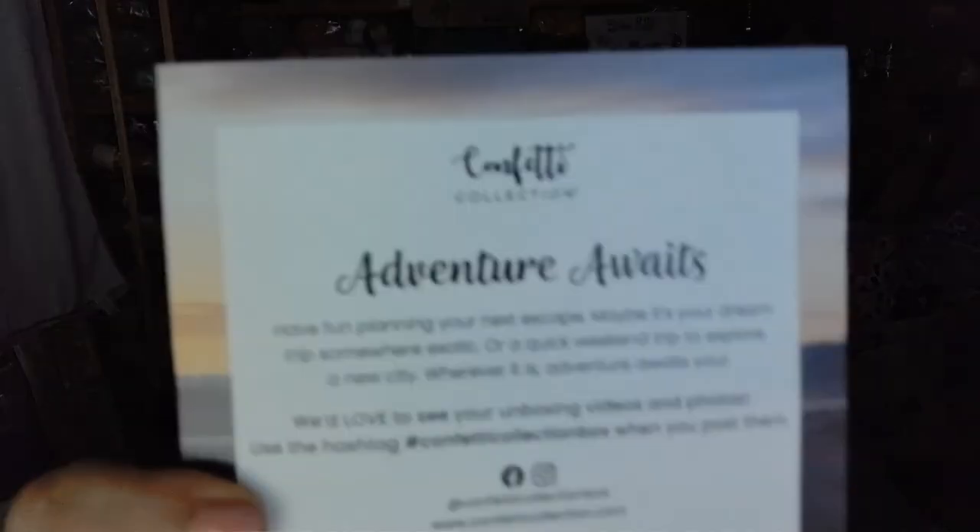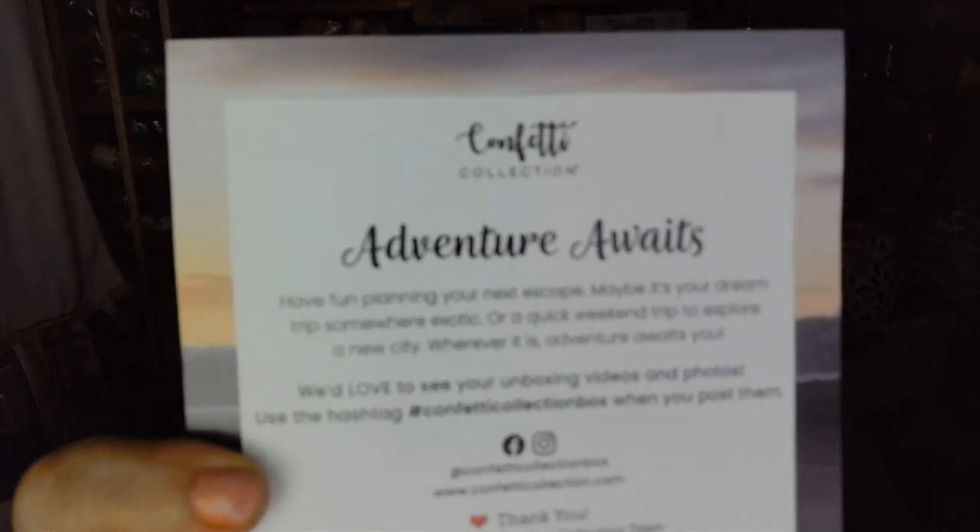And here's what it looks like, and it is called Adventure Awaits. Have fun planning your next escape — maybe it's your dream trip, somewhere exotic, or a quick weekend trip to explore a new city. Wherever it is, Adventure Awaits. That's awesome. So let's take a look and see what's included.